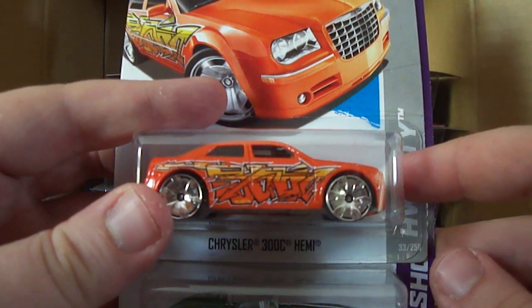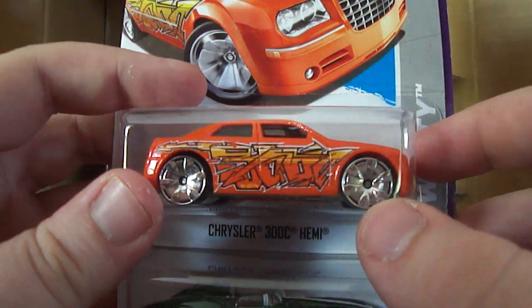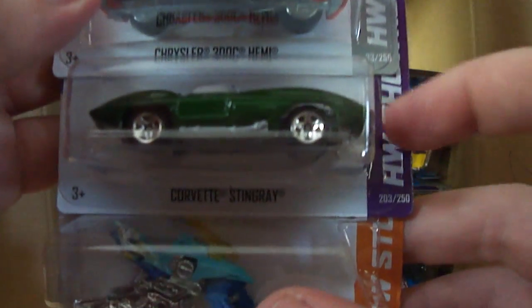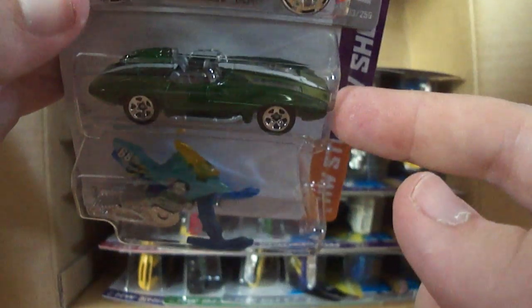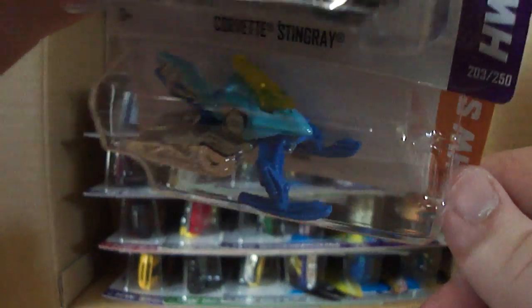Next up we've got the new-for-this-case Chrysler 300 Hemi — also a graffiti ride. Not too fond of the weird-looking tires, but something you can get used to. We also have a Corvette Stingray in green, which was new for the L case. And also new for this case is the Snow Ride, looking pretty good.